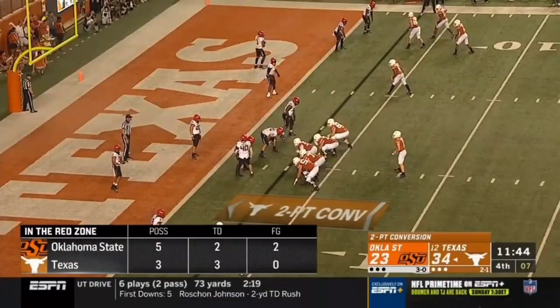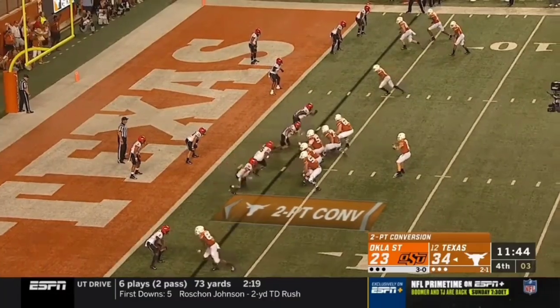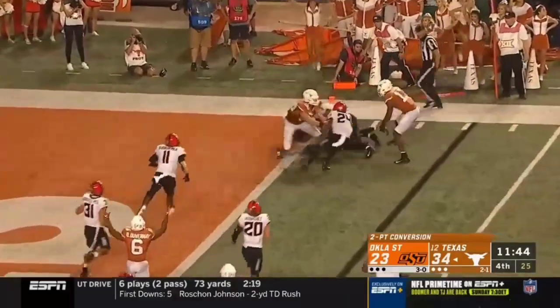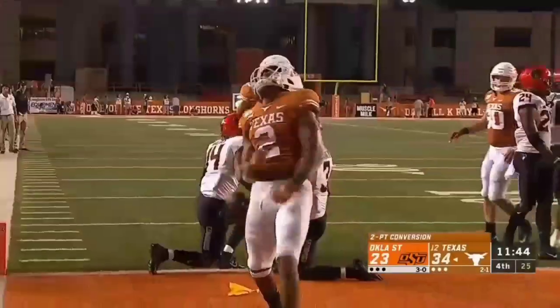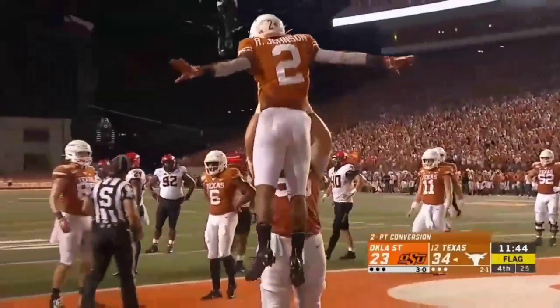Bunch to the right, empty backfield for the two-point conversion. Ellinger zips it out, gets made by Johnson, fighting — and he's in the end zone as a flag comes in again. There's a flag. All those blockers were bunched up with defenders.